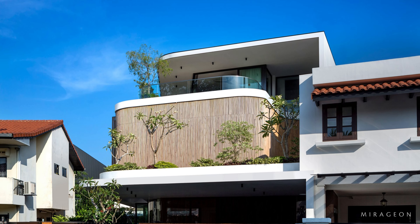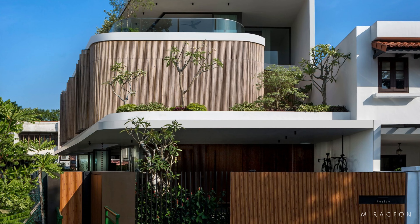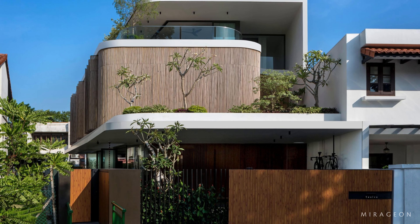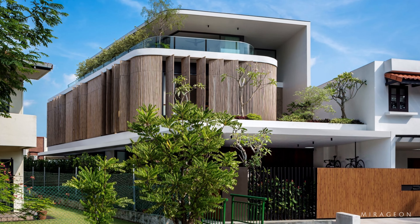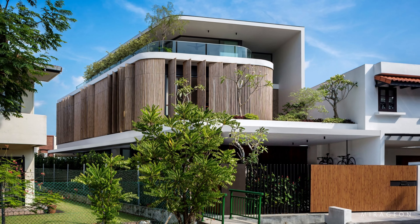The Bamboo Veil House is the result of a renovation of an old semi-detached house located on a curve of a street in Bukit Timah, Singapore, on a triangular plot with a narrow frontage. Designed by Wallflower Architecture and Design, it is wrapped in a single continuous bamboo screen that flows around the rounded edges of its façade.